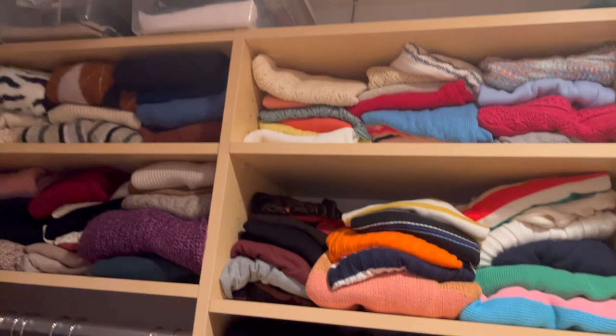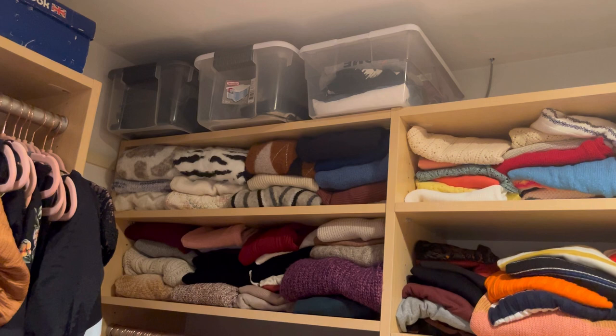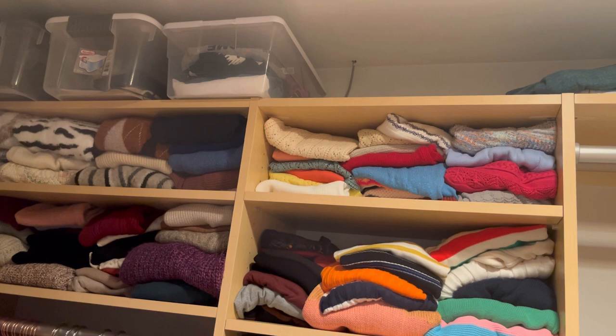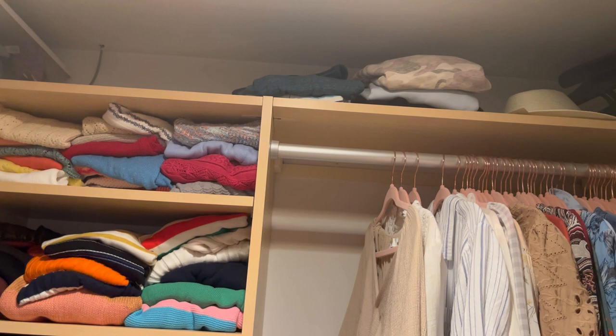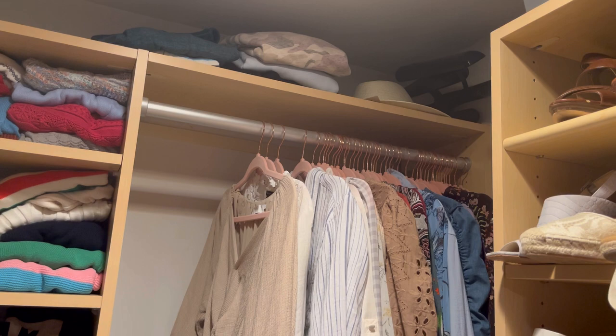Up on the very top shelf of my closet: the last bucket holds dress pants I used to wear to work, kept just in case. The middle bucket holds dressy purses for weddings or special events. The bucket to the right has t-shirts I got from charity runs or the gym that I never wear. Over here I have sweatshirts I wear only for running, plus a hat and some boot shapers up there.